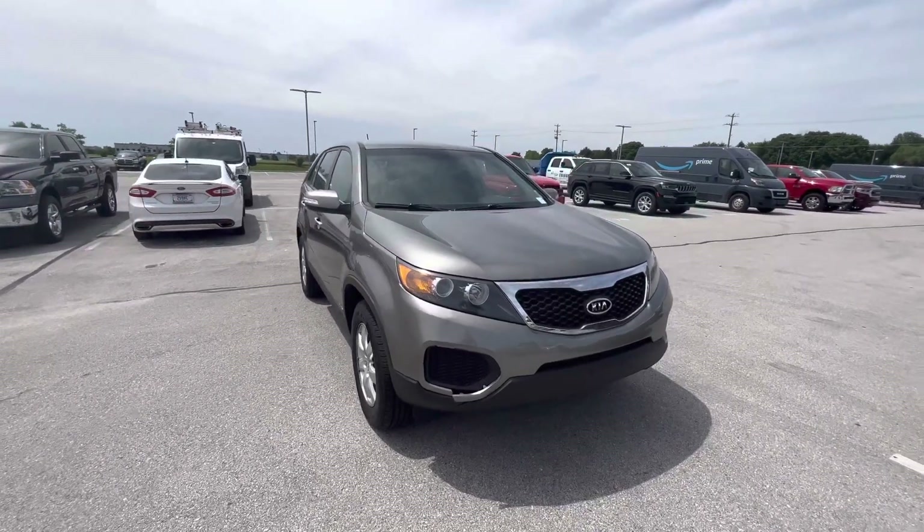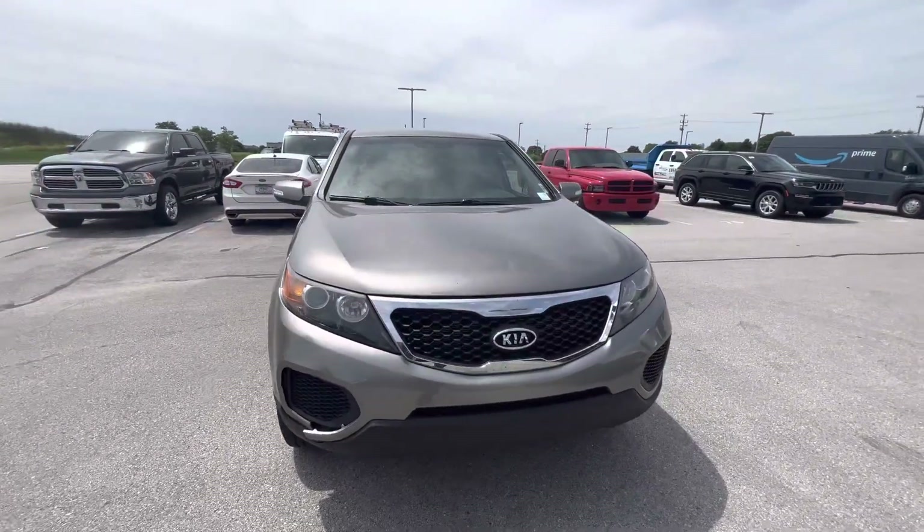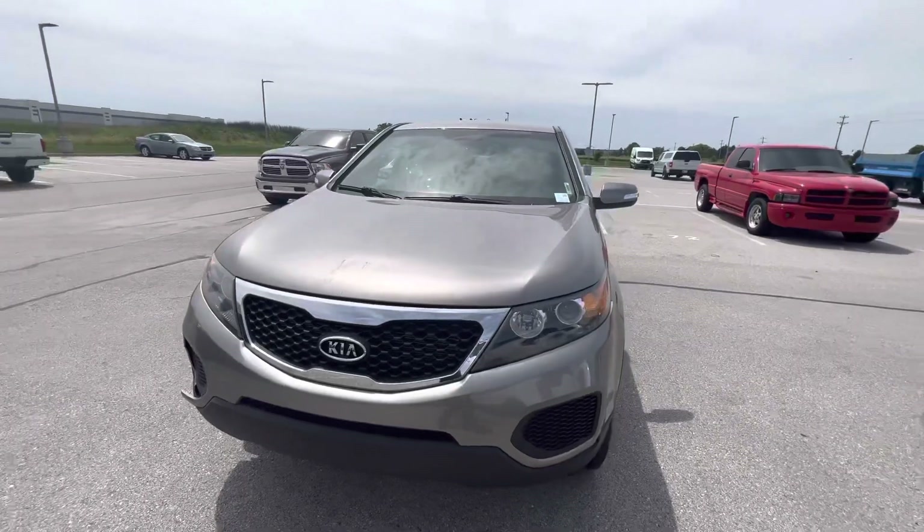Again, my name is Wes here at Bill Estes Ford in Brownsburg. My number is 317-858-6913. Thank you.